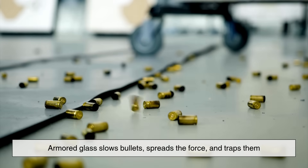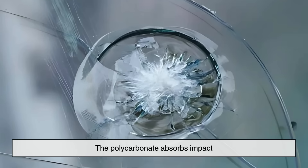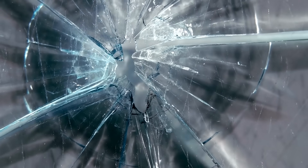Armored glass slows bullets, spreads the force, and traps them. The outer layer cracks, the polycarbonate absorbs the impact, and most of the energy is gone before reaching the back. It breaks but doesn't shatter, held together in a spider web of cracks that maintains visibility and buys time.